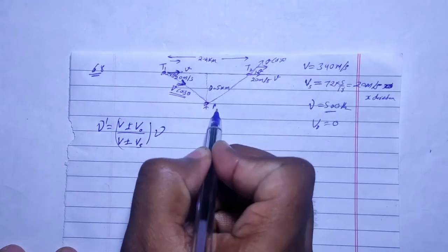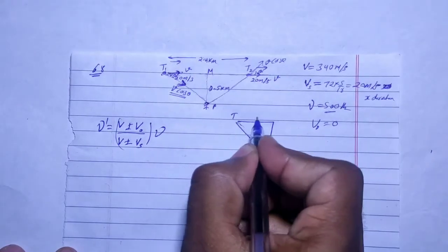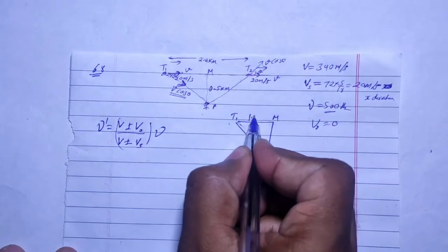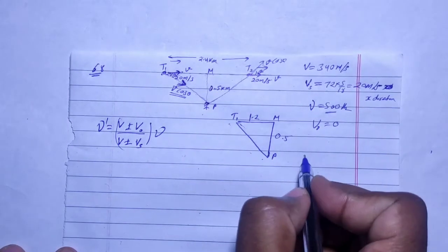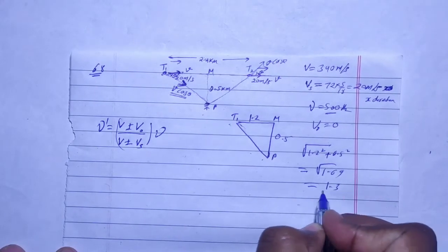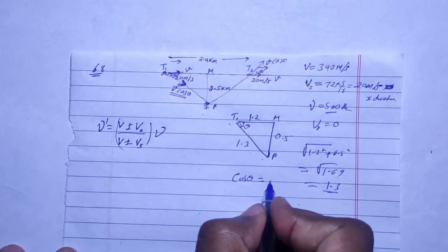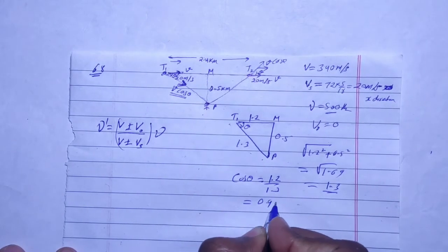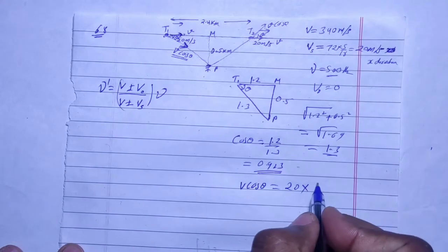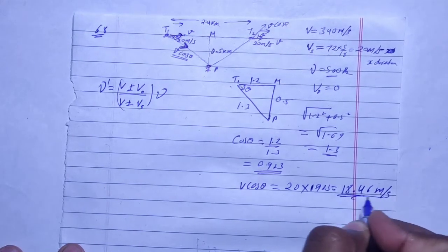Using triangle T1, M, and P — where T1 is the train, M is the foot of the perpendicular, and P is the person — we apply Pythagoras: T1P = √(1.2² + 0.5²) = √(1.44 + 0.25) = √1.69 = 1.3 km. The same applies for T2P by equal distance. So cos θ = 1.2 / 1.3 ≈ 0.923.